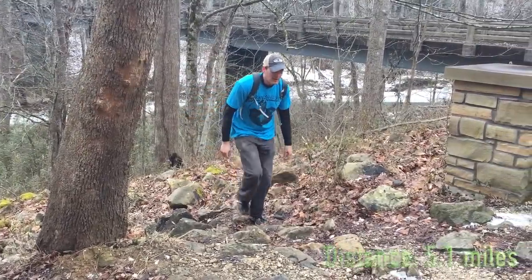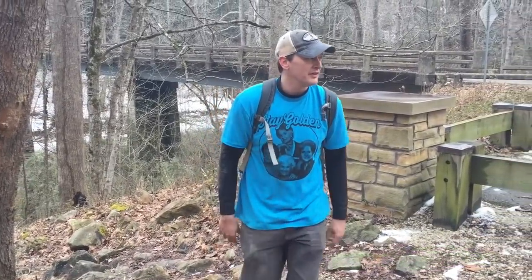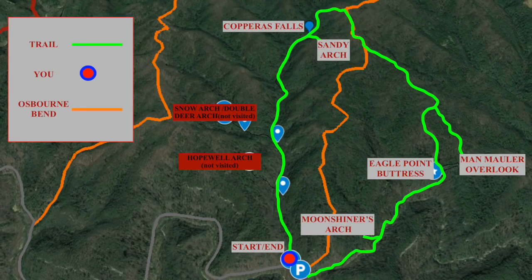We made it back to the Osborne Bend parking lot. We hope you enjoyed hiking with us today — it was an amazing experience. This hike really has a lot of features on it that you should check out. We're at the Red River Underground. We'll see you next time.